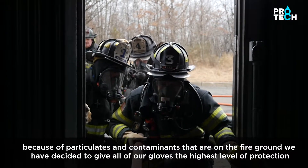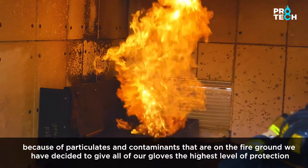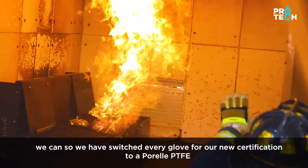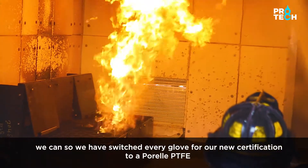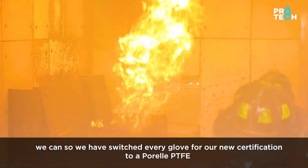Because of particulates and contaminants that are on the fire ground, we have decided to give all of our gloves the highest level of protection we can. So we have switched every glove for our new certification to a Pirel PTFE moisture barrier.